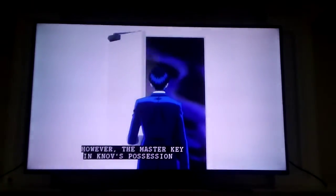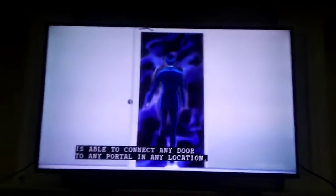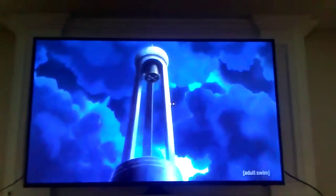However, the master key in Note's possession is able to connect any door to any portal in any location.